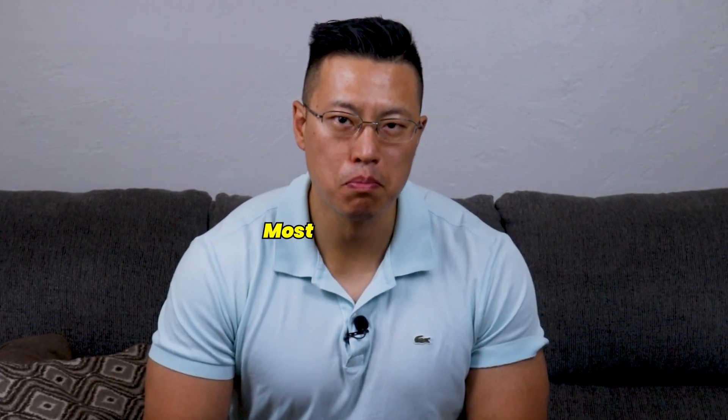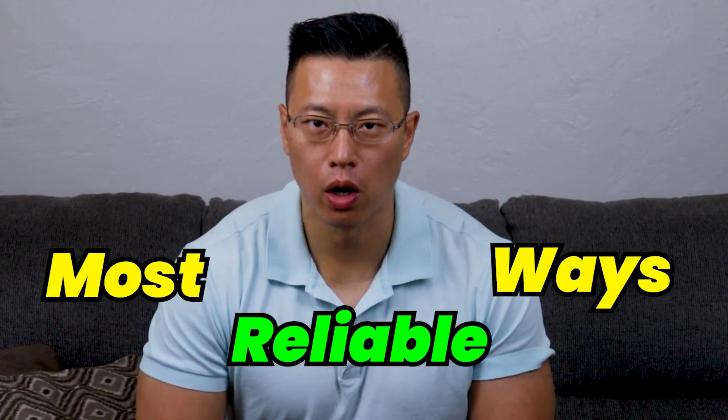Investing in real estate is one of the most reliable ways to grow your investment portfolio. Today, I'm going to tell you about the different ways you can invest in real estate to expand your wealth and become financially free.